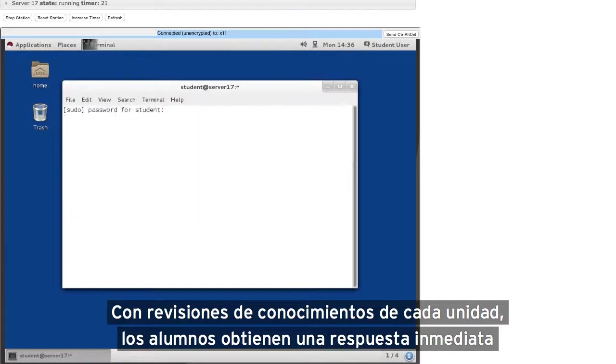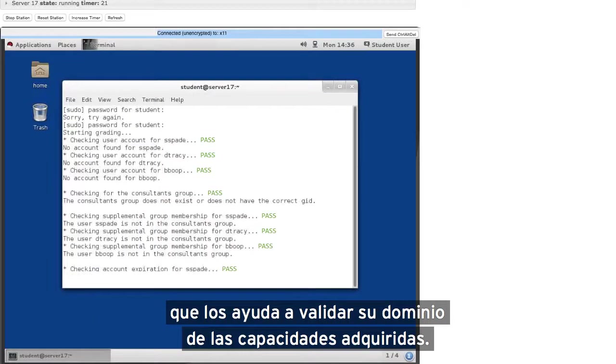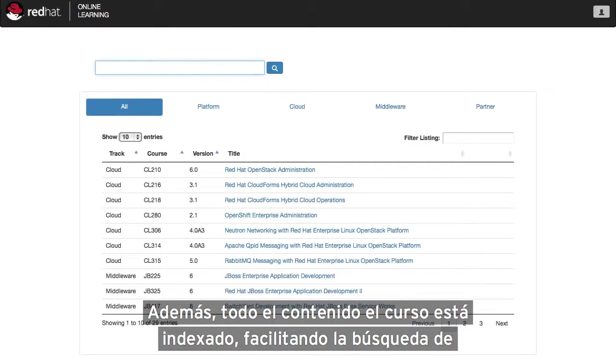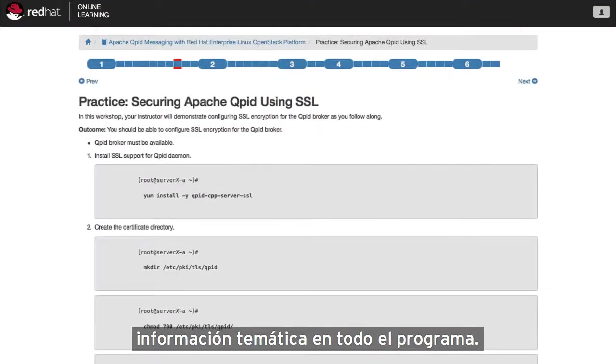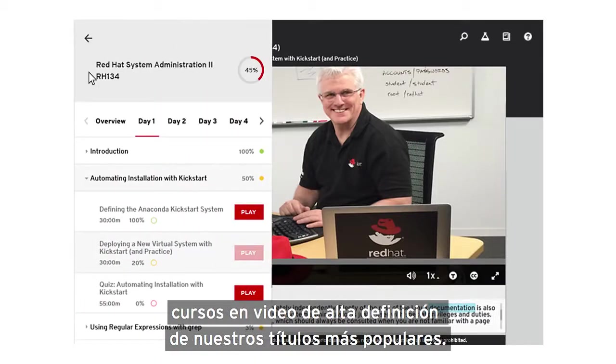With knowledge checks for each unit, students are provided with immediate feedback to help them validate their mastery of new skills. In addition, all course content is indexed, making it simple to locate topical information across the entire curriculum. With Red Hat Learning Subscription, you also have instant access to high-definition video courses for our most popular titles.